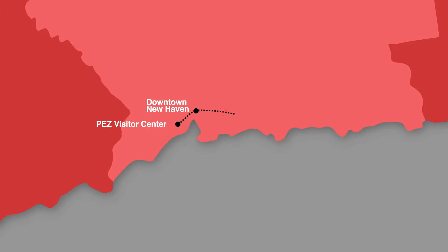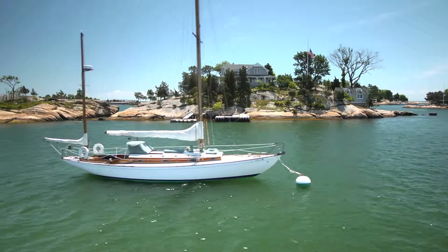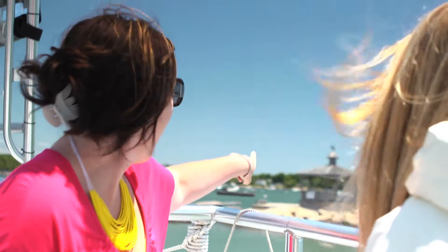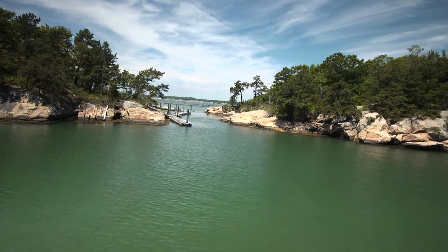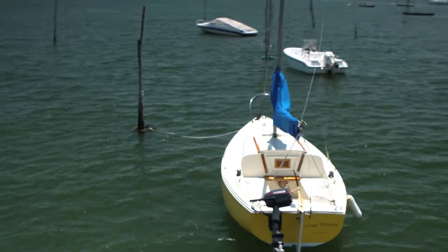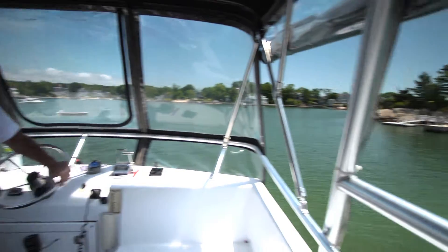Next stop is about 12 miles away in Branford. We are about to take a narrated cruise around the beautiful Thimble Islands — a cluster of about 25 inhabited islands and hundreds of smaller islands off the coast of Branford, Connecticut. Legend has it that the pirate Captain Kidd buried his treasures here in the 1600s. Could today be the day it's discovered? Probably not, but there are a lot of other discoveries to be made here.